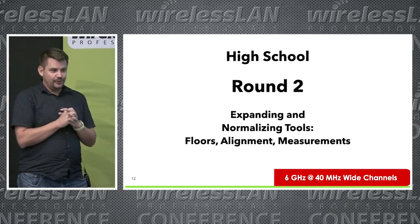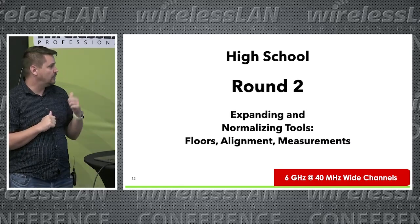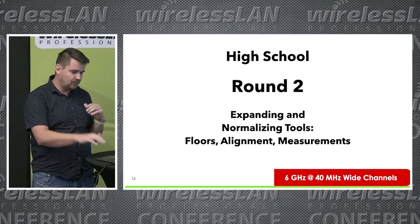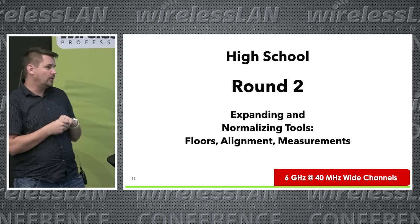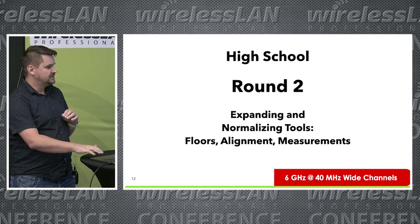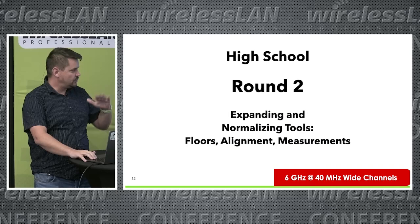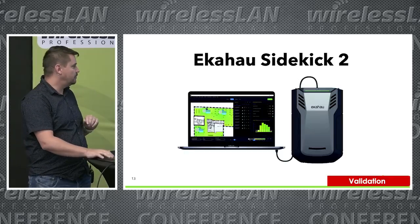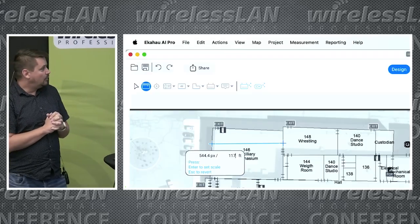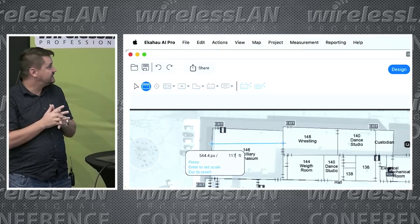We went back for round two. This time we added NetAlly to the mix so we had all four tools. We also turned on 6GHz at 40 megahertz, just to see if there was enough spectrum, or whether we could go to 80. With all four tools, we used the exact same data points to measure, trying to get things standardized — the exact same maps and same scaling points to give each device a more standard normalization.